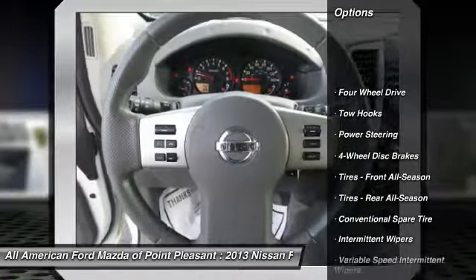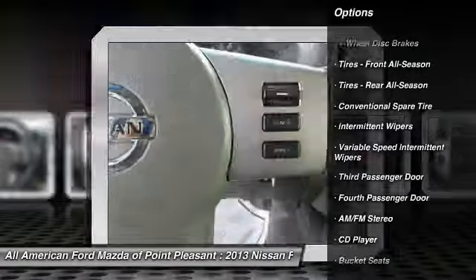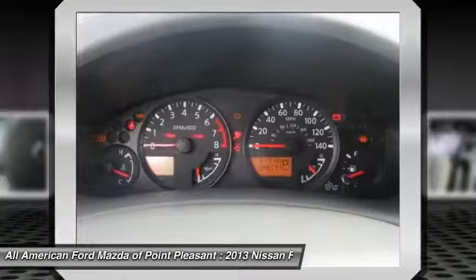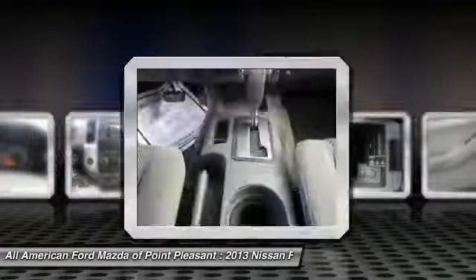Traction control, stability control, anti-lock braking system, adjustable steering wheel, driver airbag, power steering, four-wheel drive, four-wheel disc brakes, AM FM stereo radio, rear defrost.